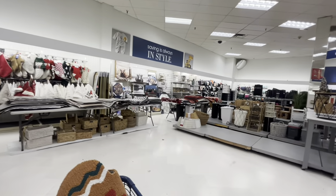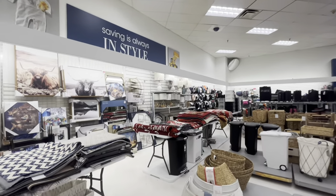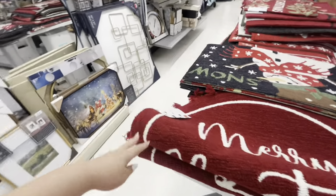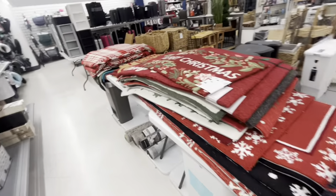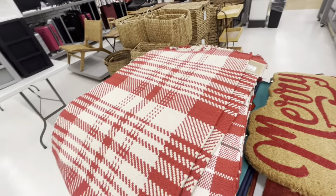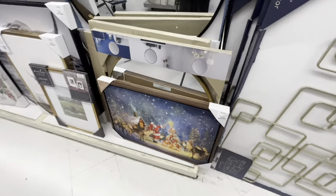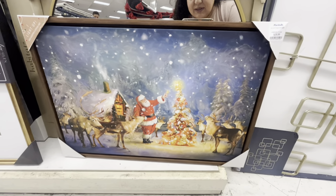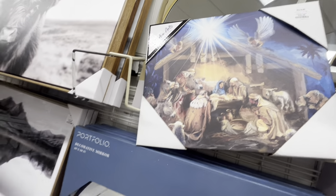Over there is where I found my gingerbread guy - he was right there. I ran, I was so happy because I've been looking for it. We've seen the big ornament and all of these. He was the only one, right here - I was so happy to find him. They do have these runners for $20. Wow, look at this canvas - so pretty! $20 for the Christmas canvas.